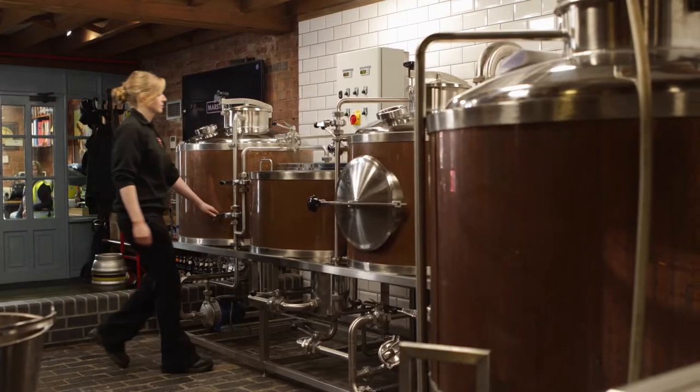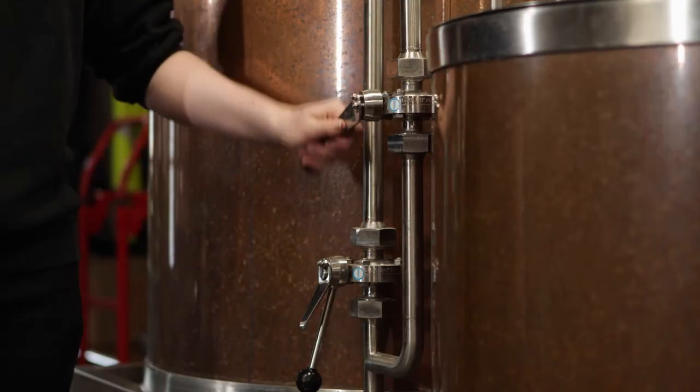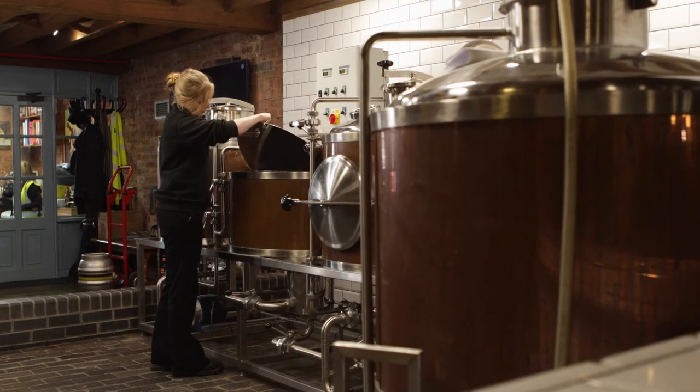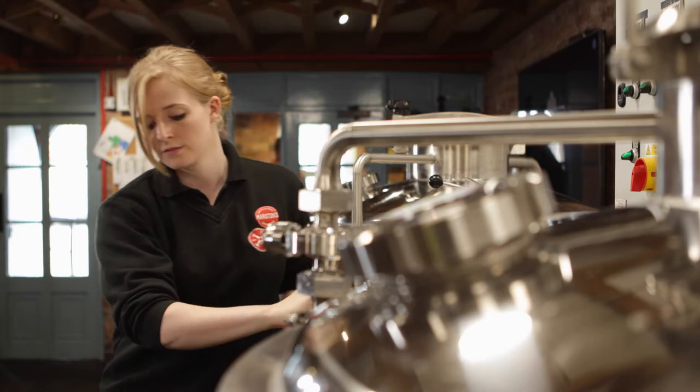Originally I worked in the lab in Wolverhampton. I was on the graduate scheme in the brew-house for about a year and a half and now I've moved on to fermentation. On a day-to-day basis, we've got to get tanks prepared, ready for the brews that day, making sure that they've all been washed and sterilised.